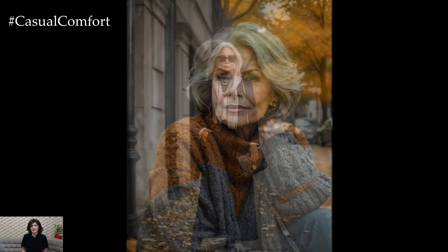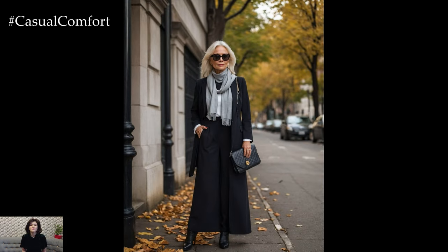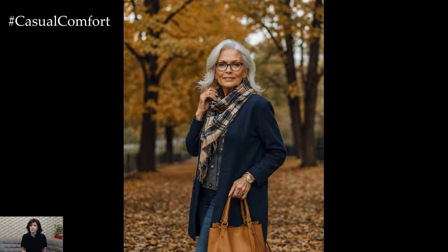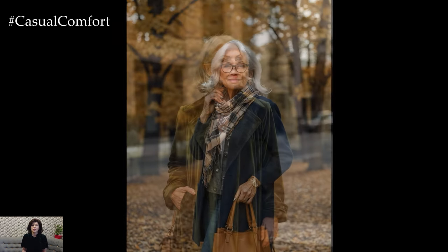Whether you're planning cozy coffee dates, enjoying walks in the park, or attending fall festivities, this guide will show you how to look and feel your best, no matter the occasion. So grab your favorite cup of tea, sit back, and let's dive into the season's must-have pieces that will keep you looking chic and sophisticated.